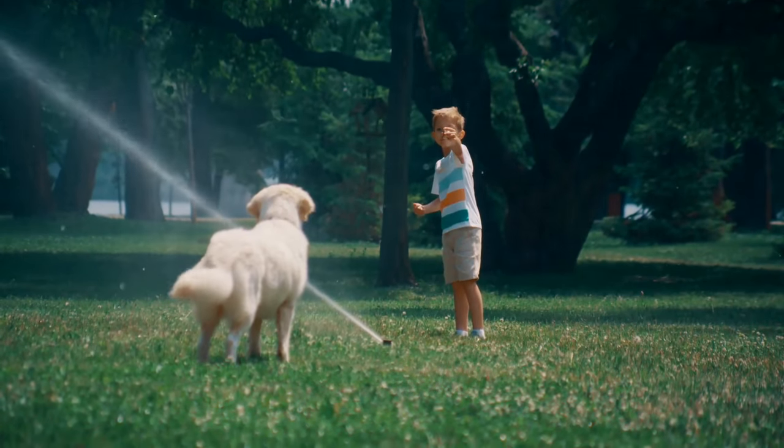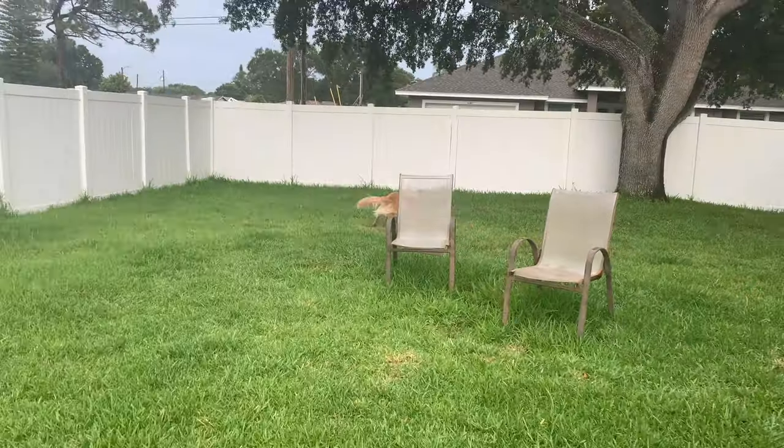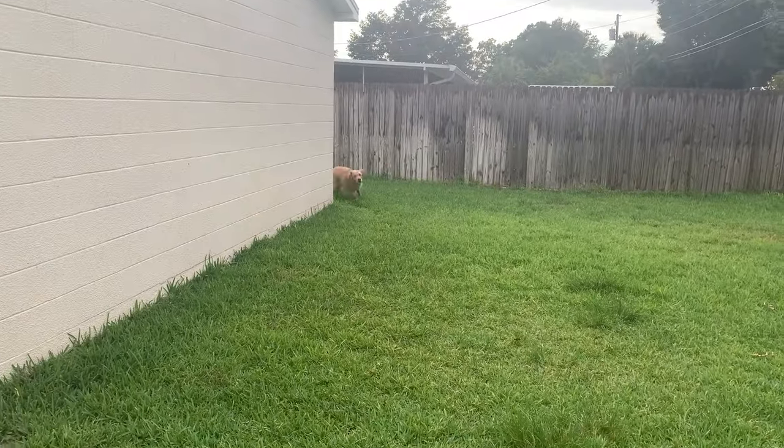I'll drop links to my favorite playpens and baby gates down in the description, as well as links to some of the toys that we'll mention later. Being smart about how you set up your home can help reduce puppy biting by making it impossible for your puppy to access you.